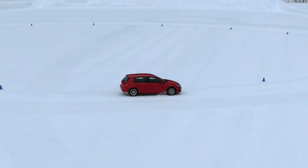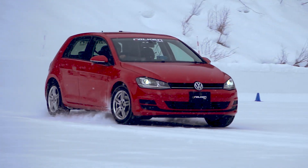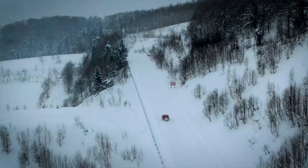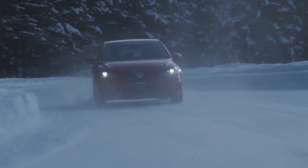Built to conquer snow, ice, and frigid temperatures, the severe snow-rated F-Ice 1 grips the road when an all-season tire can't, providing confident traction even in the most intimidating winter conditions.